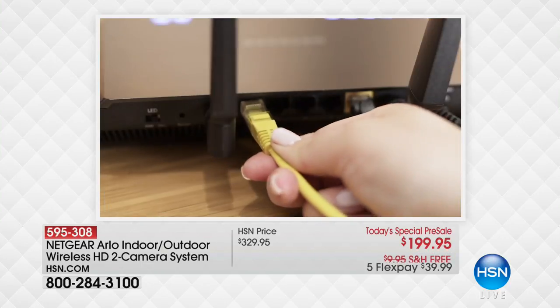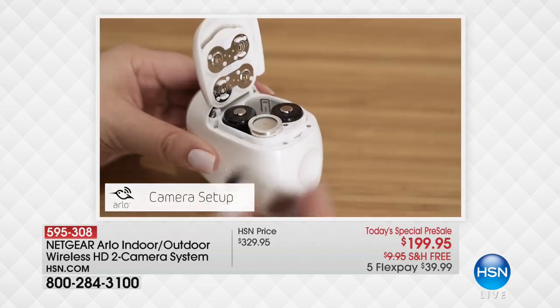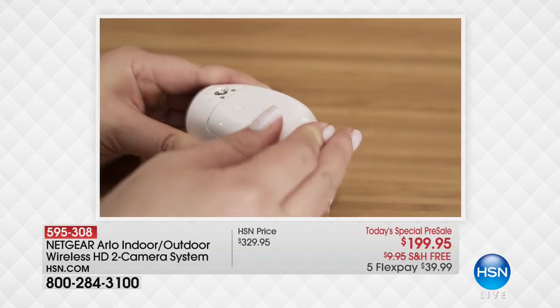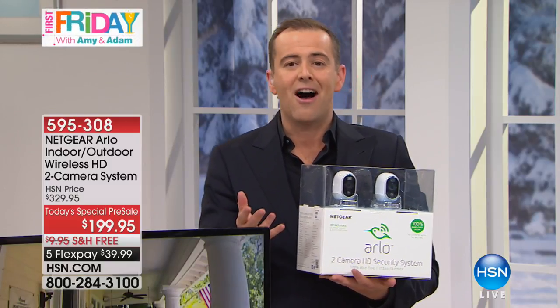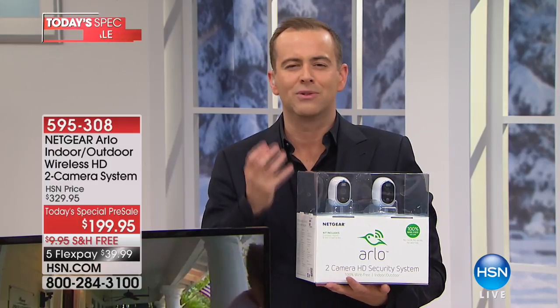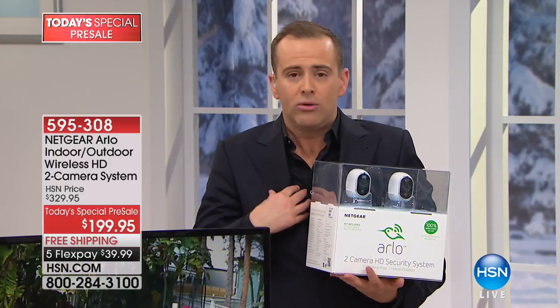Over the past year our relationship has developed and our customers' reviews have revealed a wonderful following for this brand and the quality they deliver. We are launching two cameras for $199 — we've never done it before. If you go to Arlo's website it's $329. Our friends at Arlo now see the impact of offering Arlo on HSN and are doing things for HSN customers they are not offering to any other retailer.